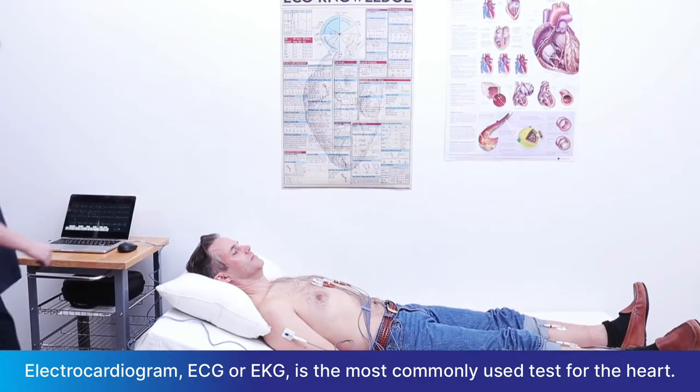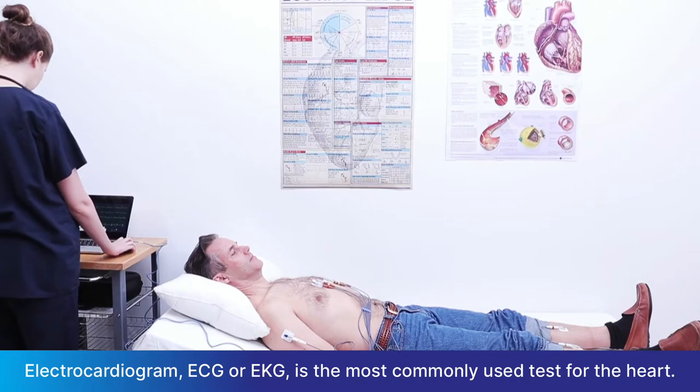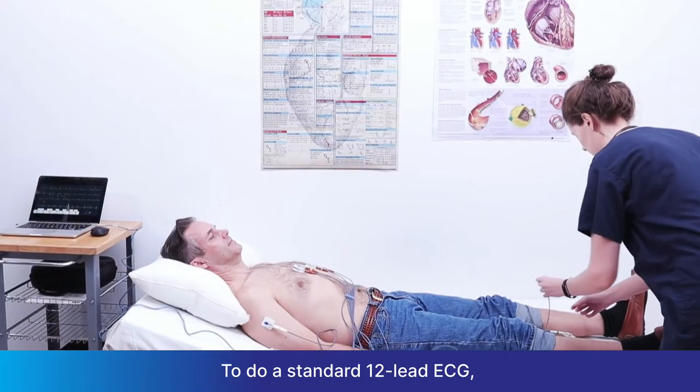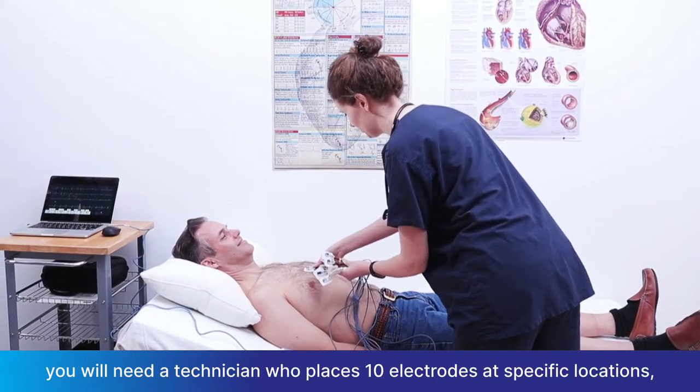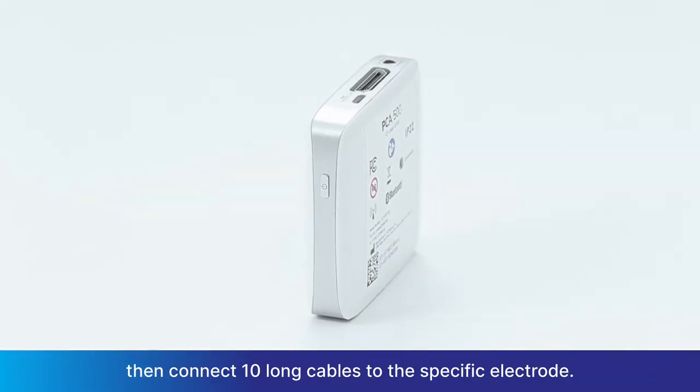Electrocardiogram, ECG or EKG, is the most commonly used test for the heart. To do a standard 12-lead ECG, you will need a technician who places 10 electrodes at specific locations, then connects 10 long cables to the specific electrode.